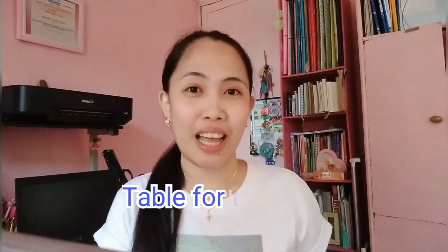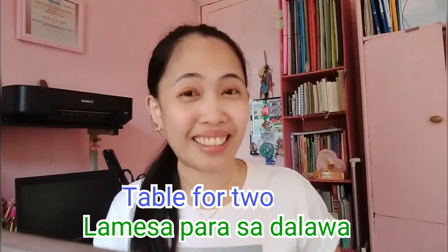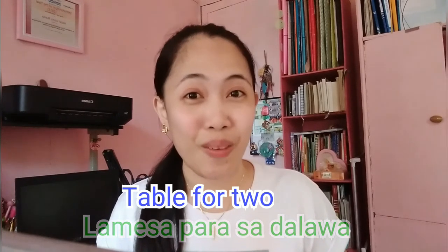For example, you are now entering the restaurant with your girlfriend and the waitress or waiter asks you, 'Table for how many, sir?' And then you can say, 'Table for two.' So in Tagalog: La mesa para sa dalawa. It means 'table for two.'